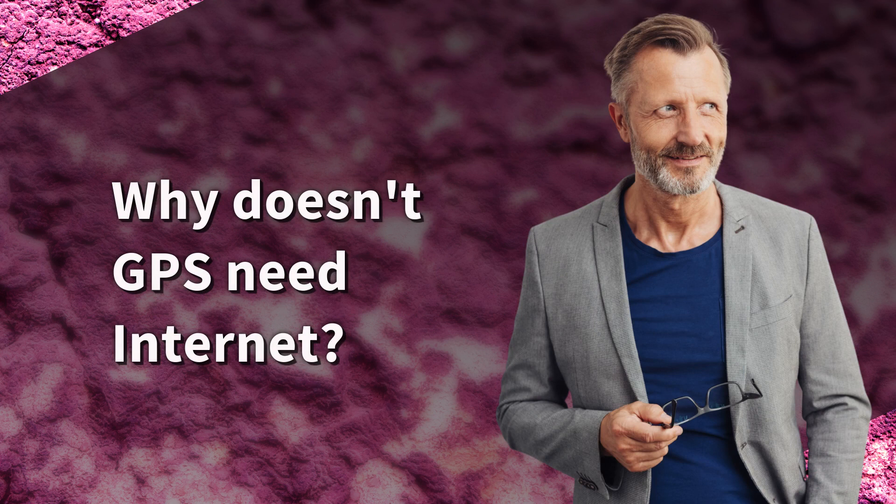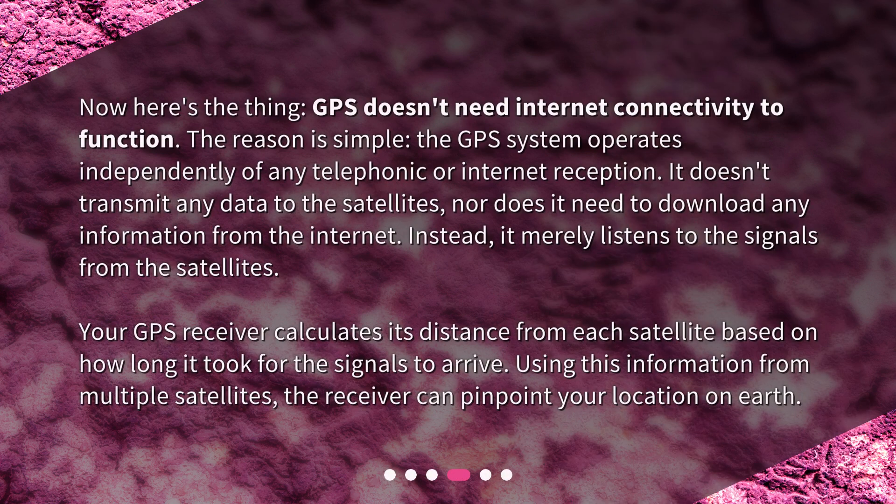Why doesn't GPS need internet? Now here's the thing — GPS doesn't need internet connectivity to function. The reason is simple: the GPS system operates independently of any telephonic or internet reception. It doesn't transmit any data to the satellites, nor does it need to download any information from the internet. Instead, it merely listens to the signals from the satellites. Your GPS receiver calculates its distance from each satellite based on how long it took for the signals to arrive. Using this information from multiple satellites, the receiver can pinpoint your location on Earth.